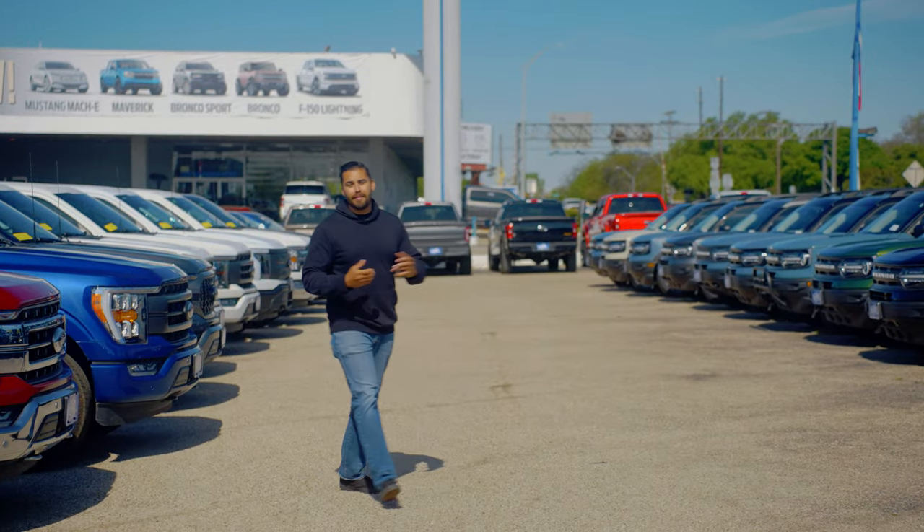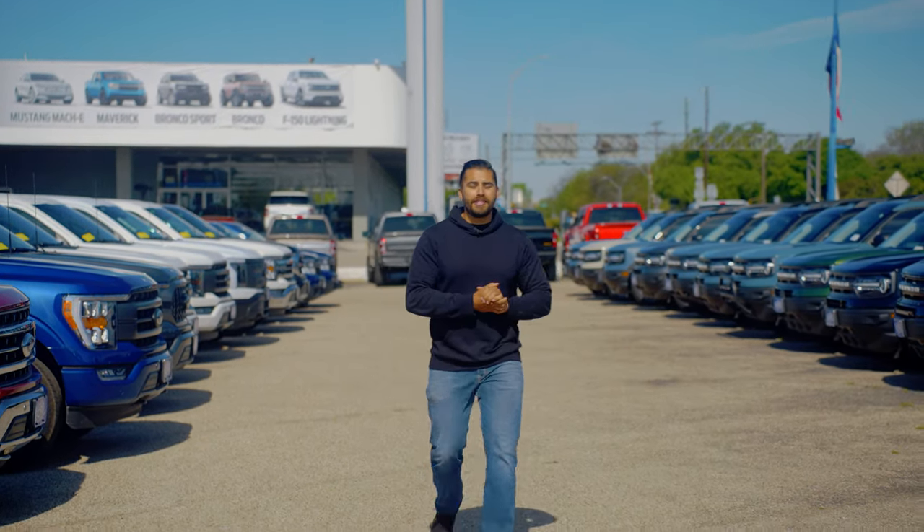What's going on guys, welcome back to the channel. I'm Brian Garcia with Leave Johnson Ford, and today we're talking about the all-new 2024 F-150.